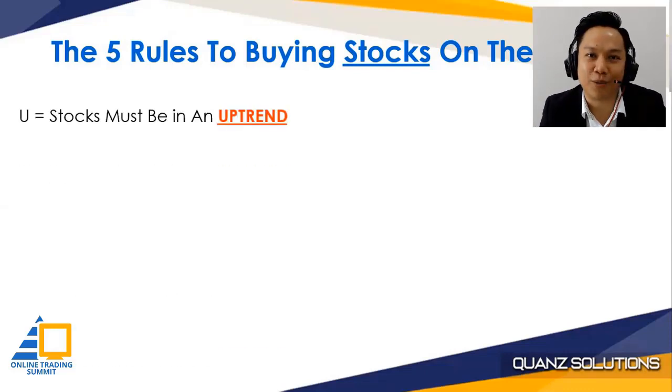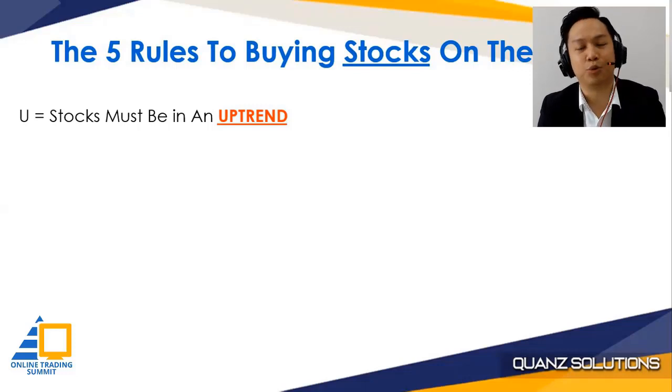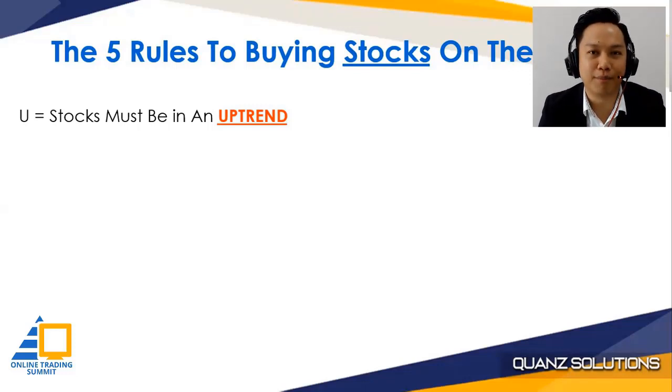Rule number one is to check whether the stock is in an uptrend. Your stock must be in an uptrend first. That's rule number one.